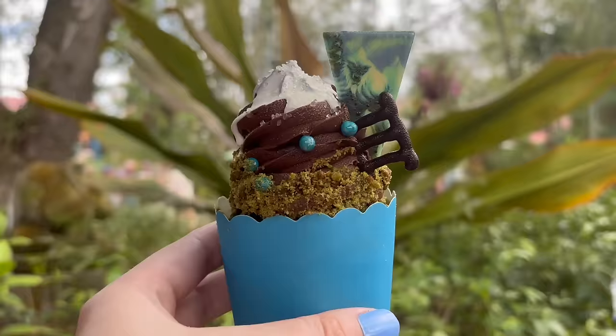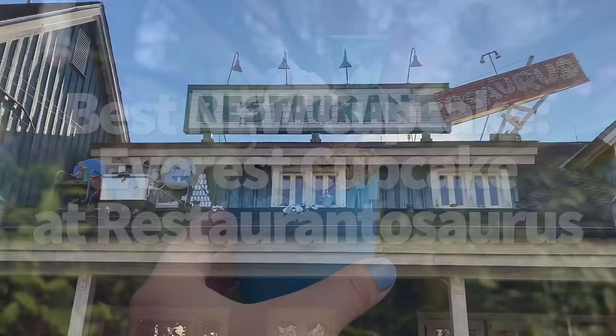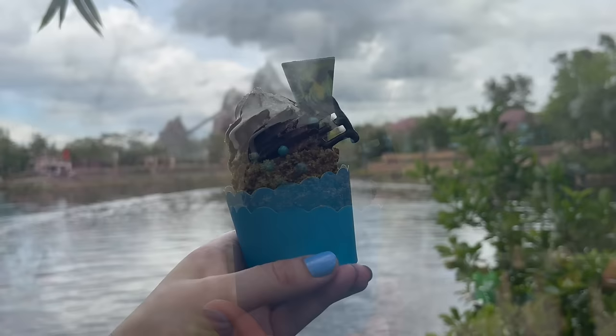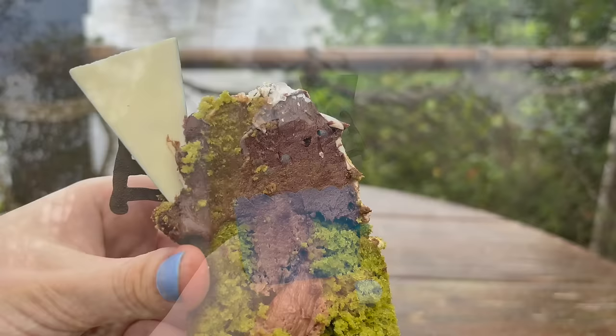We're going to go from incredibly savory to incredibly sweet. This is the best new cupcake — the Everest cupcake at Restaurantosaurus. Disney is usually a hit or miss when it comes to cupcakes, but the new one in Animal Kingdom isn't just a hit, it's a home run. The Everest cupcake is made with matcha cake, milk chocolate mousse filling, chocolate buttercream, crispy pearls, and a white chocolate yeti image. If you're a matcha fan, you'll be happy to hear that this cupcake has a wonderful matcha flavor that comes through well without being overpowering.